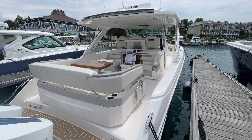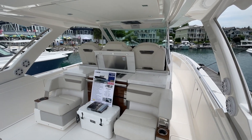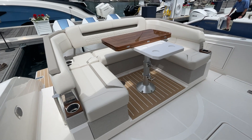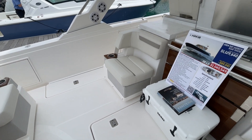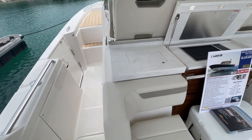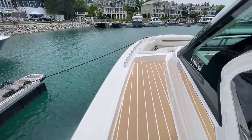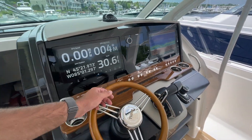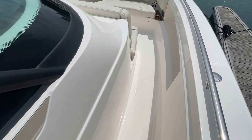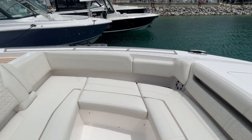It does have a fish package option. They can put outriggers on top with rod holders, add rod holders to the rear behind the seating, and replace the big rear seating and table with a live well. Personally, I really like that rear seating and would try to fit a live well somewhere else — maybe aft of the seating on the swim platform — rather than giving up that beautiful rear entertaining area unless you're a serious fisherman.